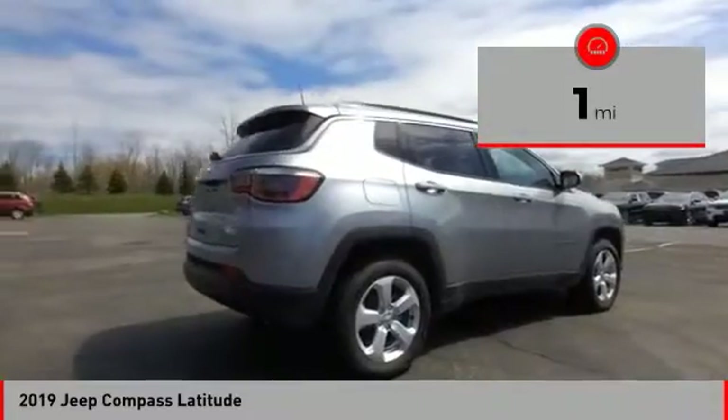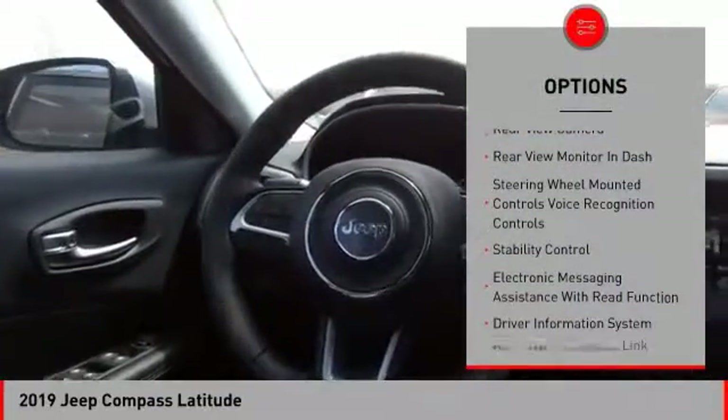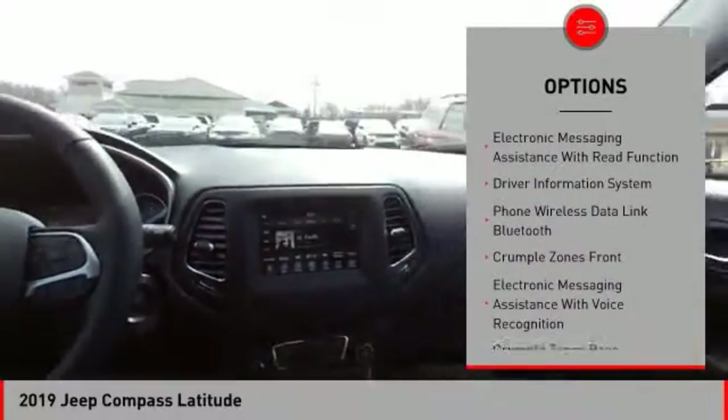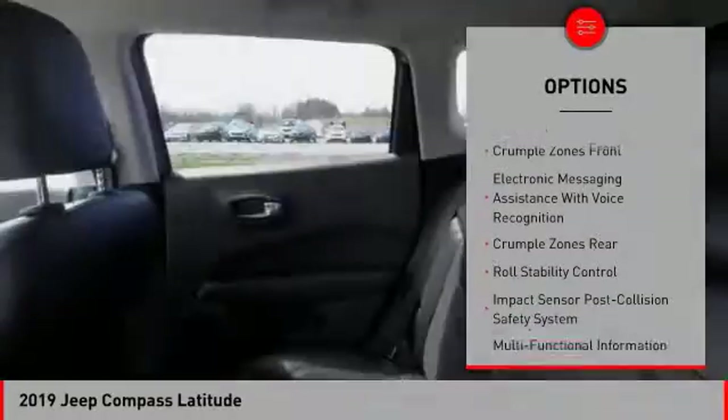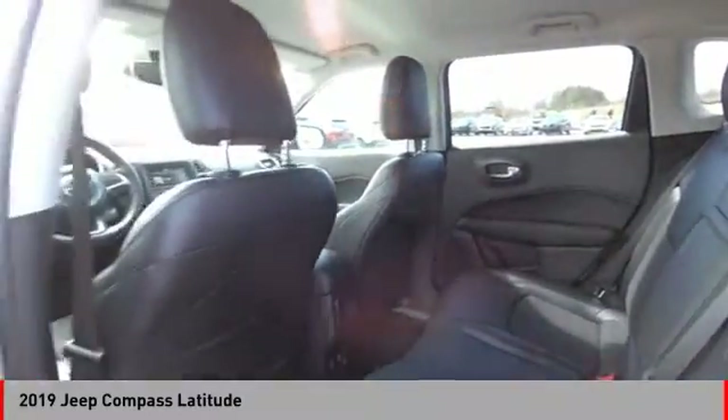This vehicle has less than 100 miles. Here are some of this vehicle's great options: stability control, traction control, cruise control, child safety locks, power brakes, trip computer, trip odometer, tachometer, overhead console, airbags — driver and knee.